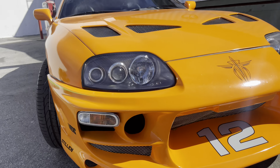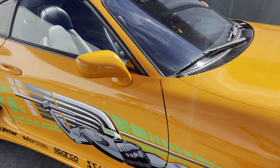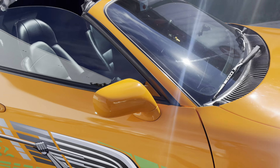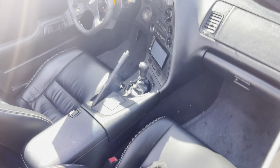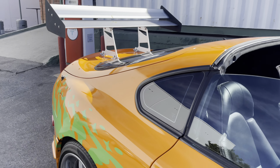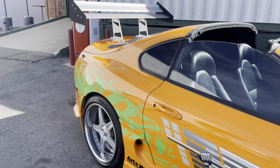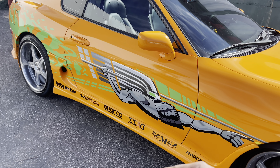Not 100% sure if this is actually a turbo top, but it has a targa top and all these nice features. It has a removable Sparco steering wheel, manual transmission, and stickers that say Japan. It's a nice replica — period correct, somehow period correct.